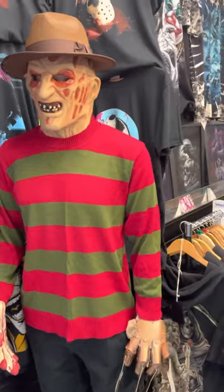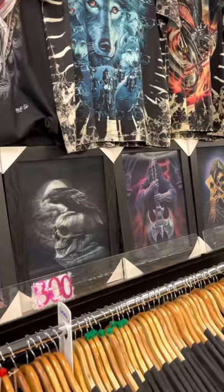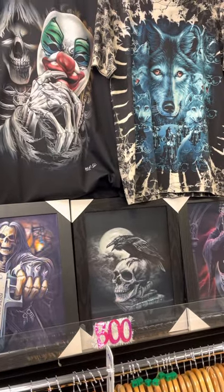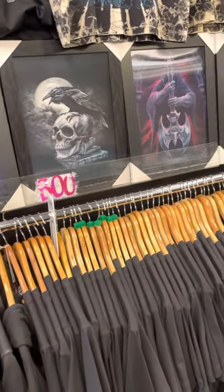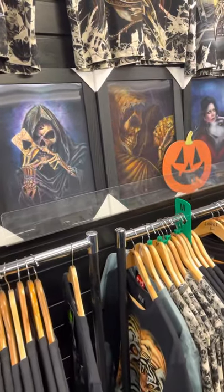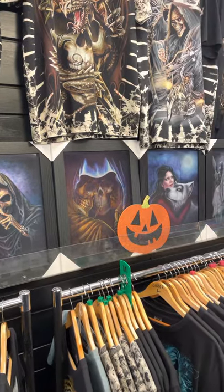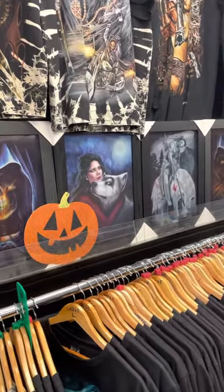These are tie-dye and printed t-shirts — these are the ones we do for twelve pound, the glow in the dark, hundreds of different designs on them. We automatically restock on the ones we sell, and any new designs we know about weeks before they're coming out. We get our orders in and bring them into store as soon as they're available.